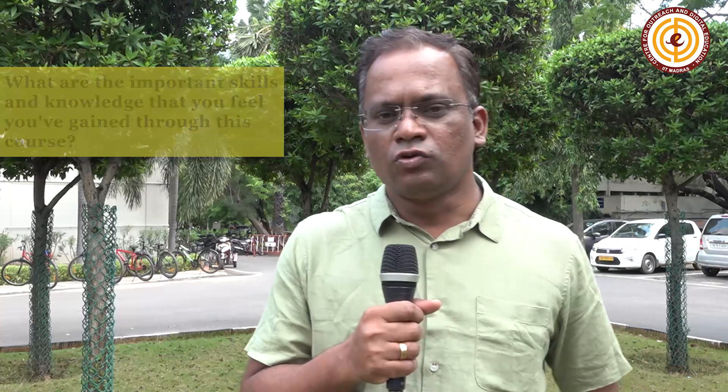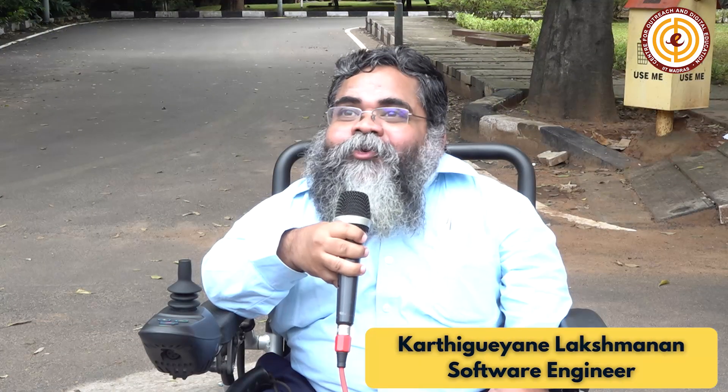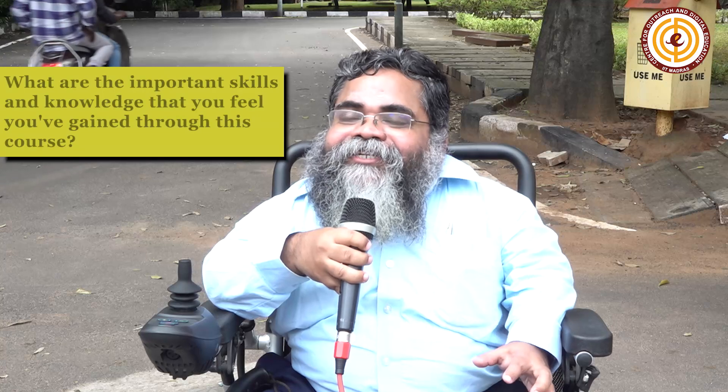My name is Vital Patil. Currently, I am associated with Tata Motors Limited. Regarding this e-mobility engineering course with IIT Madras, the course is very informative and clears the basic fundamentals about electric vehicles, as well as providing information on core domains like power electronics, motors, and business models of electric vehicles in the Indian and global markets. I came to know what I didn't know earlier.